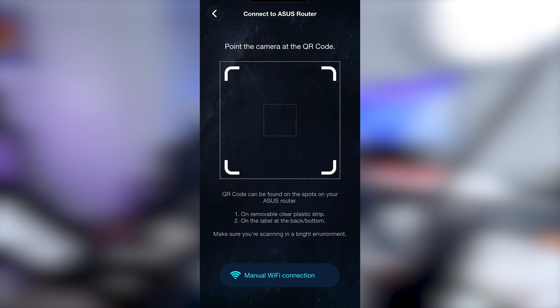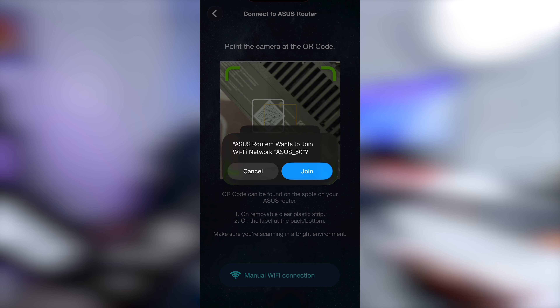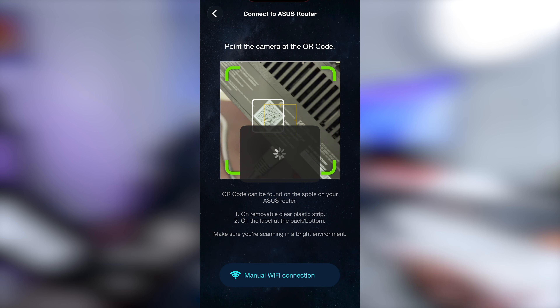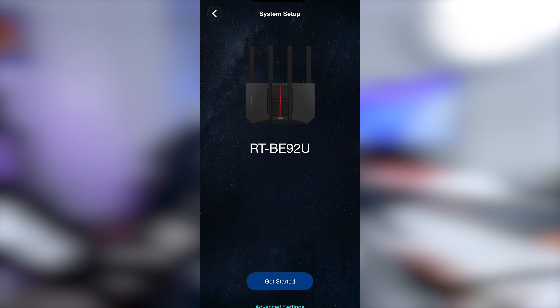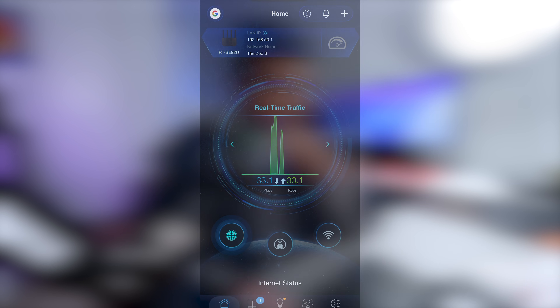A router is supposed to work in the background — the only time you notice it is when something goes wrong. Setup was super simple: plug it in, connect your modem with an ethernet cable, scan a QR code to connect your phone to the router, create an SSID and password, and the firmware updates automatically. I was up and running in about 10 minutes, with most of that time being firmware updates.